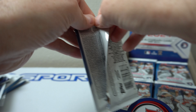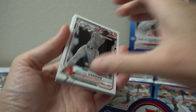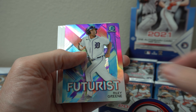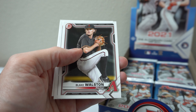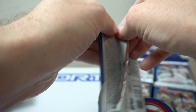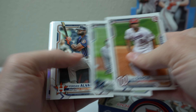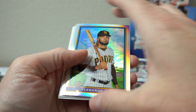Seems like I'm about a third of the way through, if not just a little bit more. Dalton Varsho, Brady Singer, Bohm, Bonauto is a rookie. Riley Green futurist, Tristan Casas, Alec Thomas. Luis Garcia. Sixto Sanchez, Jacob De Grom, Fernando Tatis — it's cool.